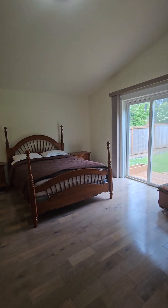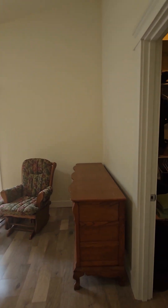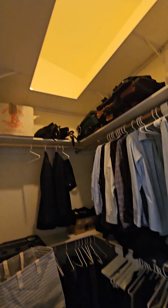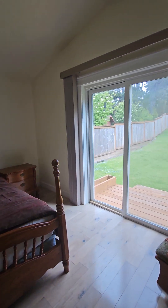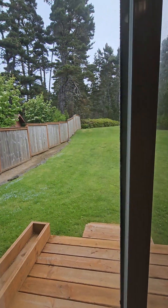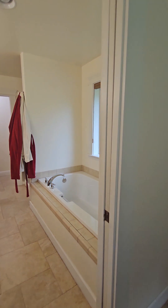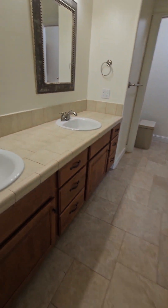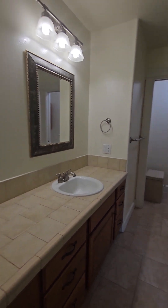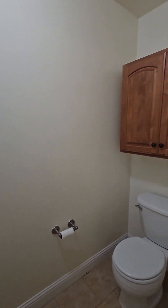And here is the primary suite. Good size room, that vault continues in here. Nice size walk-in closet with tons of storage going all the way up — they utilize the vertical space very well. Here's that great view out onto that beautiful backyard. In the primary bathroom: large soaking tub with tile surround, tile flooring, dual sink vanity, a nice size fiberglass shower, and a little toilet room with storage.